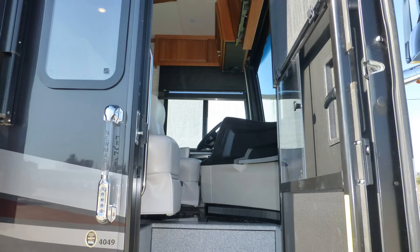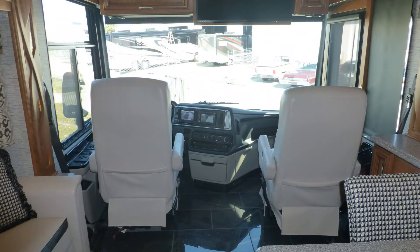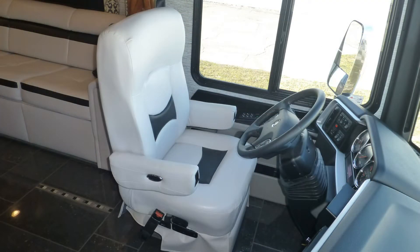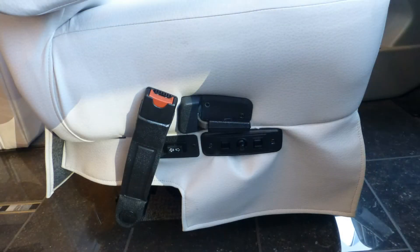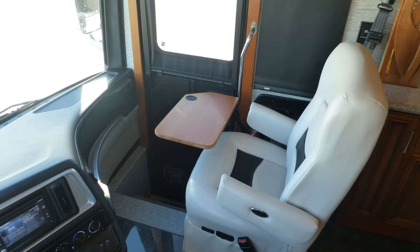Shroud yourself in luxury when you step into this top-of-the-line Class A coach. High-end cab amenities like durable ultra-leather captain's chairs with six-way power with power lumbar support, power passenger footrest, and passenger workstation.